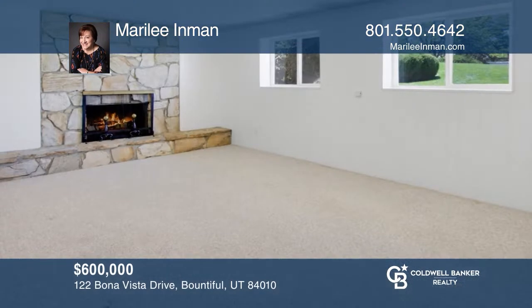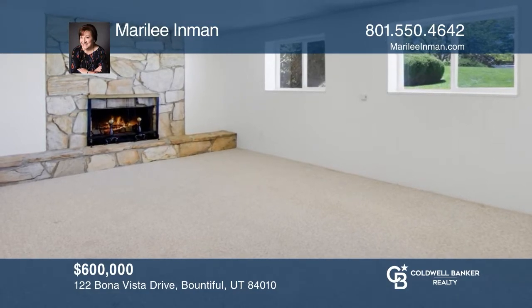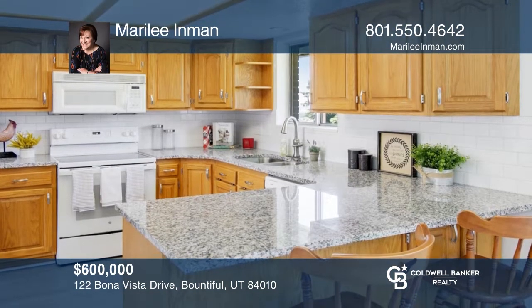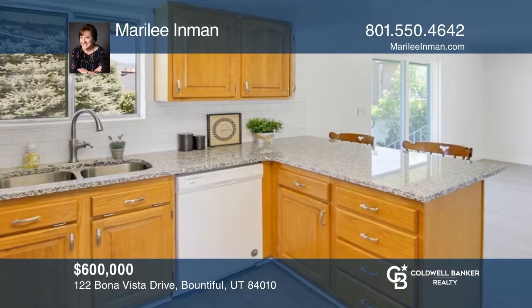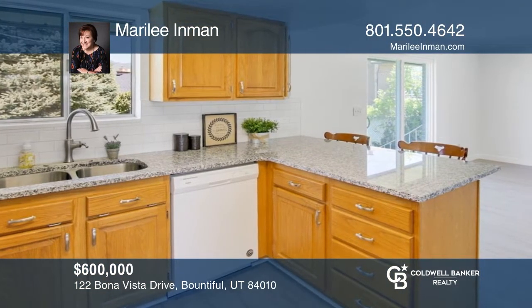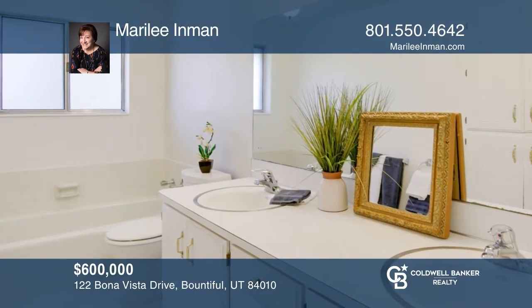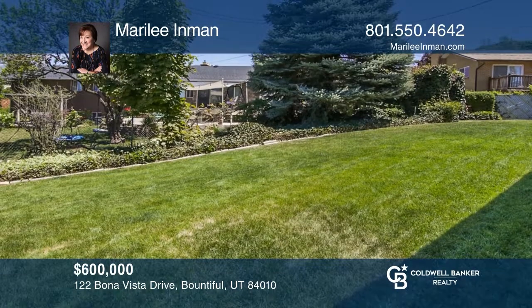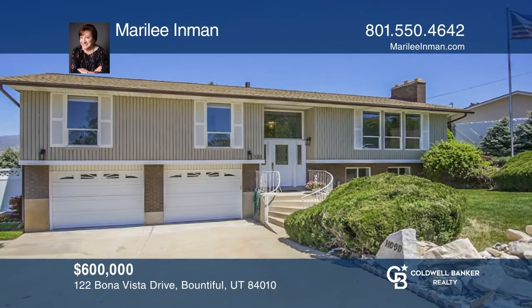Welcome to this four bedroom, three bath, immaculately cared for home located on Bountiful's East Bench. There are two fireplaces, one gas and one wood burning. Enjoy newer granite countertops with subway tile backsplash in the kitchen with a newer stainless steel sink and faucet. The yard is fully fenced and landscaped. Make this one of a kind home yours today by calling Marilee Inman.